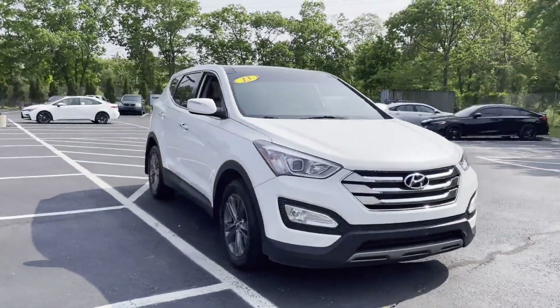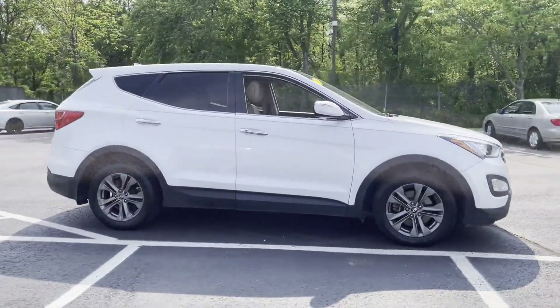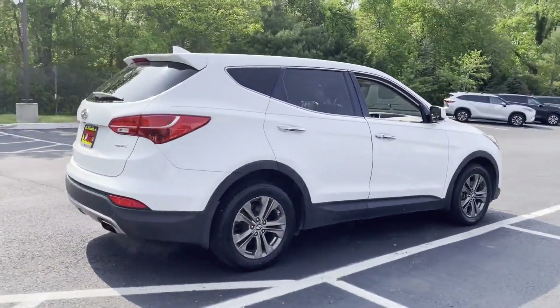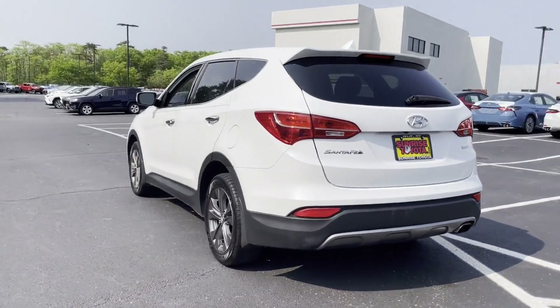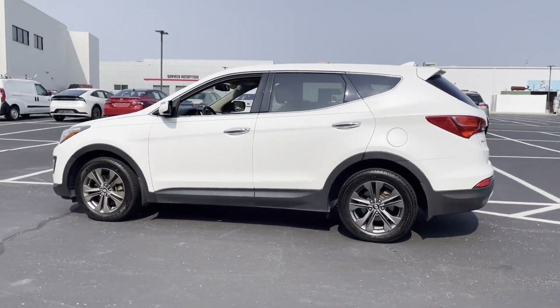2013 Hyundai Santa Fe with less than 71,000 miles on the odometer. This SUV offers space as well as power and performance. You'll enjoy first-class features that create a premium environment, such as satellite radio, tinted windows, and pass-through rear seat.